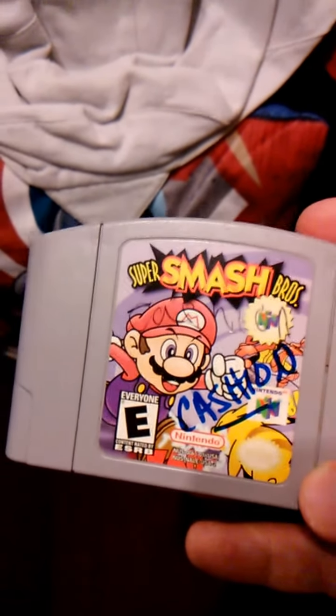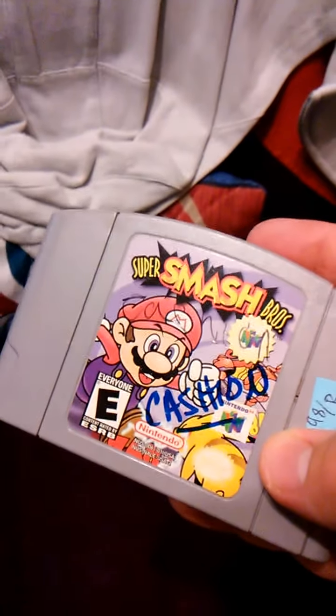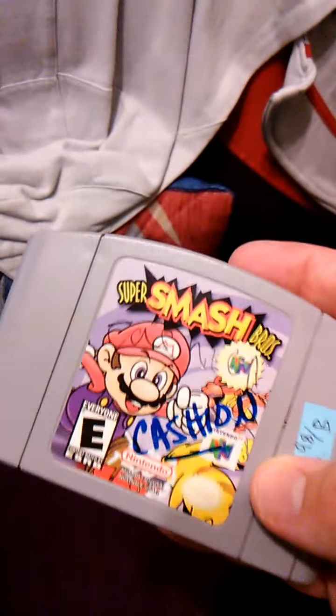The next ones I got from Goodwill — the first one is Super Smash Brothers. It's got some writing on there, which is aggravating as all hell. But this one was $8.98 — really good deal, especially for this game. I actually have some problems with these games though. I tried them on two different N64s, and it seemed like some of them were working and some of them weren't.